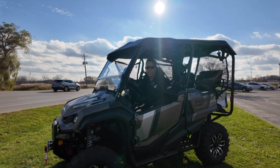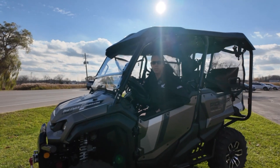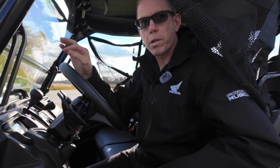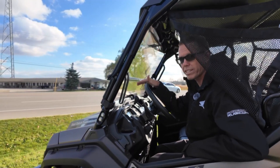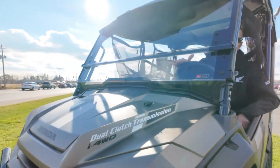My favorite side-by-side is this Honda 1000 5-seater. I really like its automotive style dual clutch transmission and the fact that it also has a twin cylinder engine. It runs very smooth and handles like a vehicle.